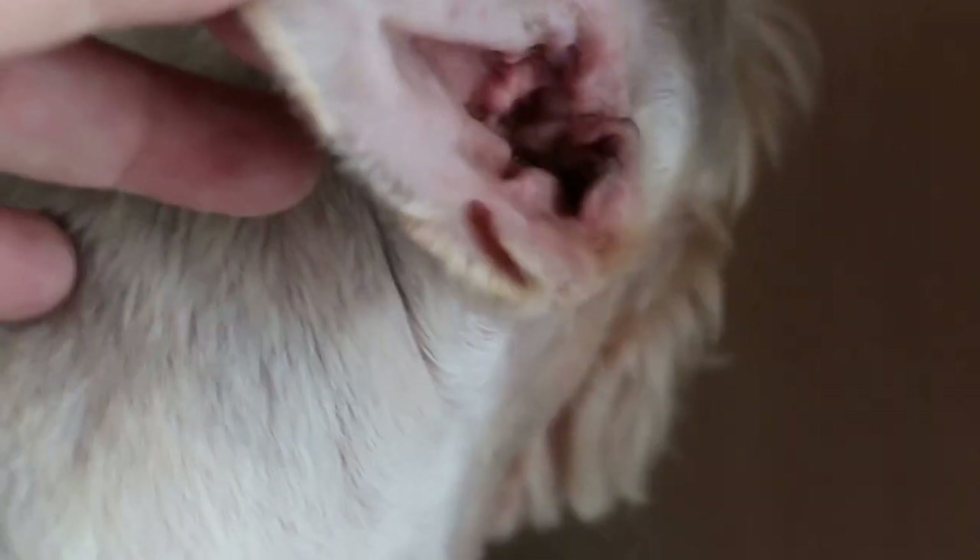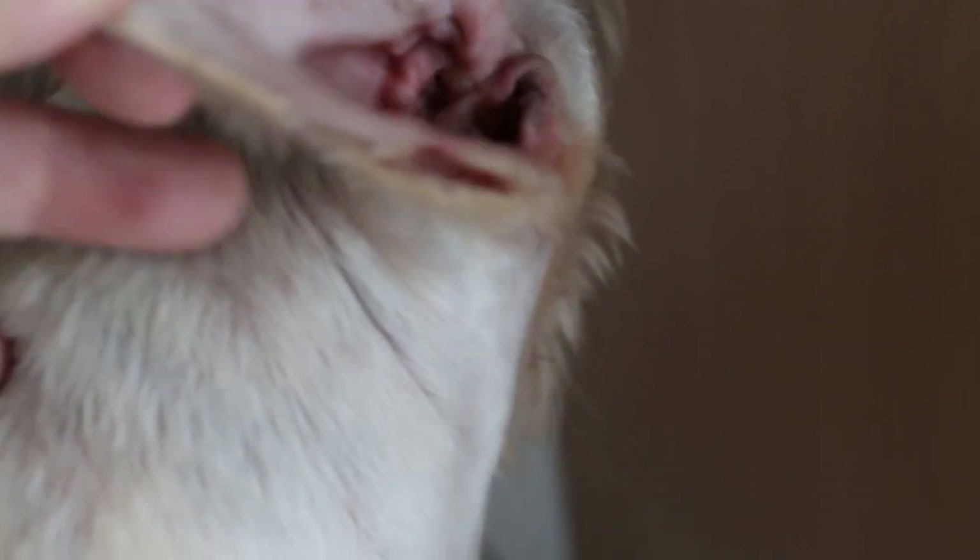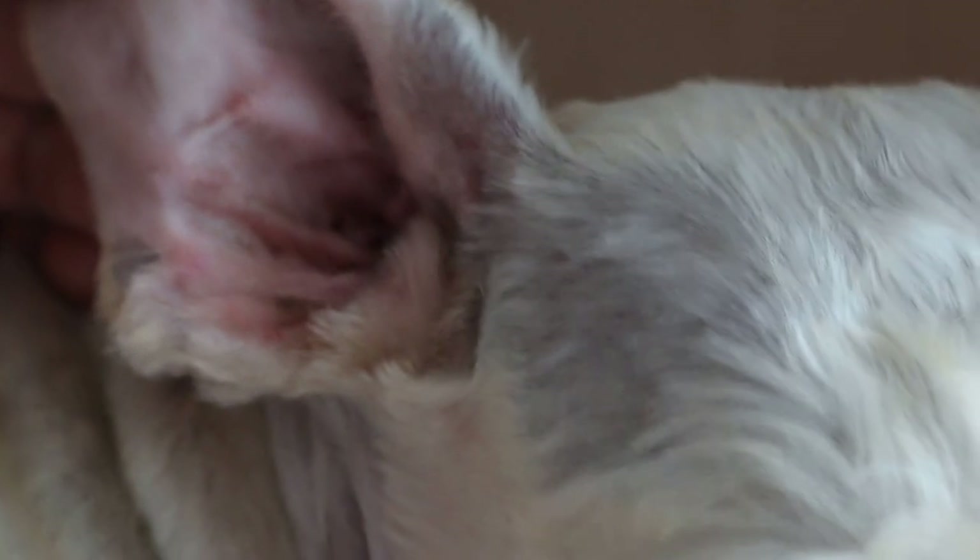What do you put inside the ear? Just a cotton bud. You put cotton bud in? Yeah. What else do you put in? My wife used to put ear drops, but not anymore. What ear drop is that? I can't remember. Okay, so there's a possibility that the dog might be allergic to the ear drops.